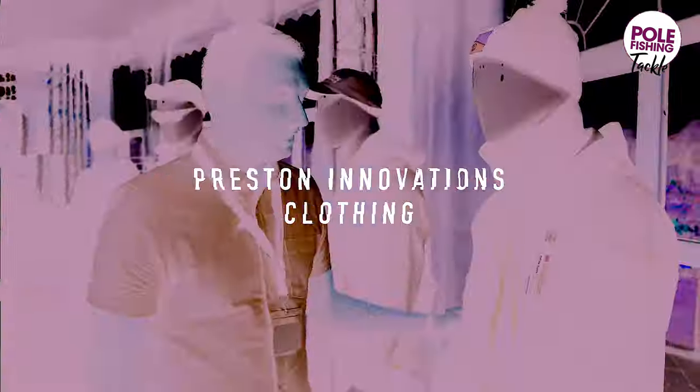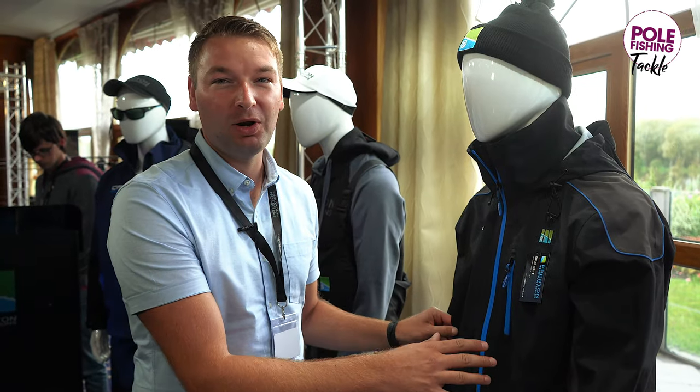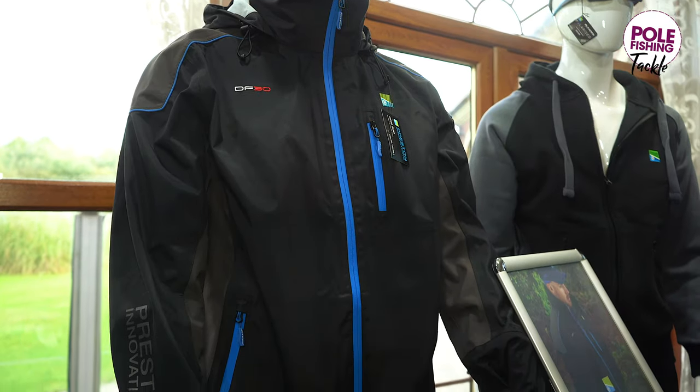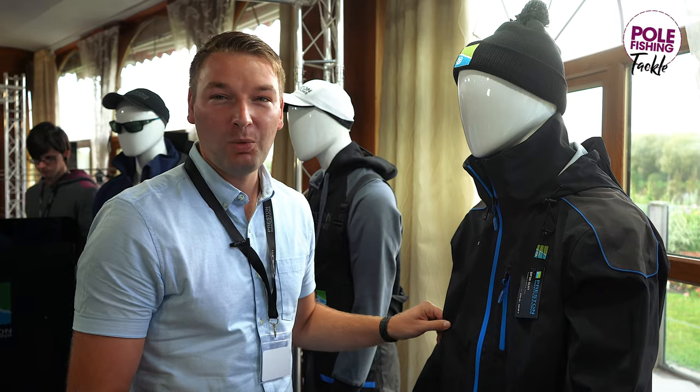Plenty of new clothing coming from Preston Innovations. We'll start with all the winter and waterproof suits. The DF30 — top of the range, really high quality waterproof garments. It has a high price tag but the performance is brilliant. It's going to keep you dry on the wettest of days.